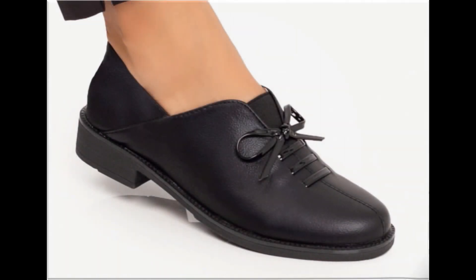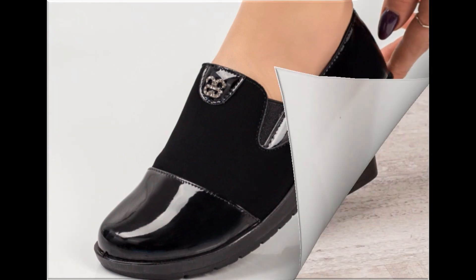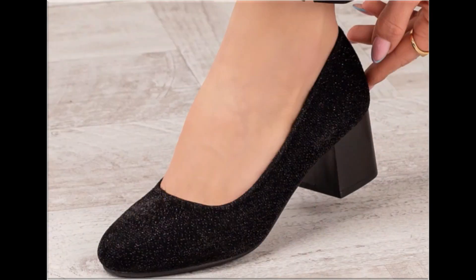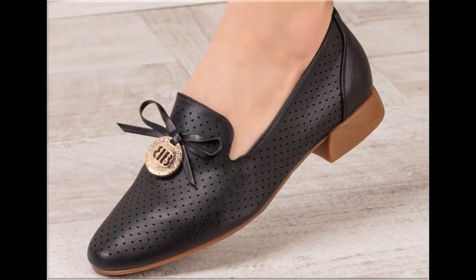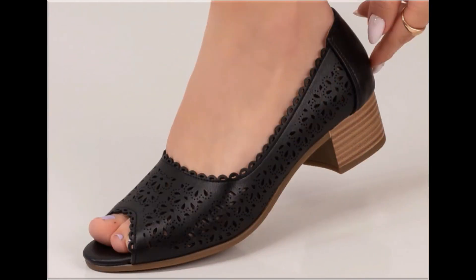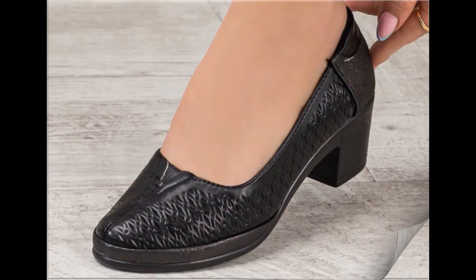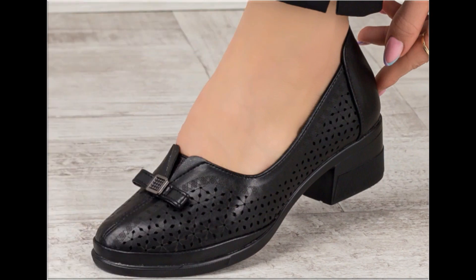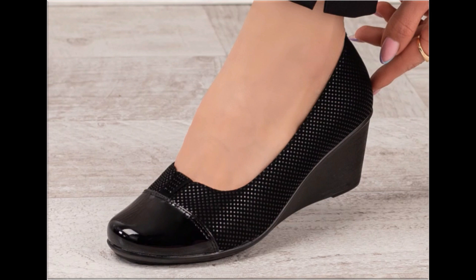Assalamu alaikum everyone, welcome back to my channel. Today in this video I am sharing one of the very beautiful, stylish and very popular footwear designs which are launched at this time. These are so beautiful and stylish that you will love to see each and every pair. The special feature of this collection is that they are very attractive and eye-catching colors are used to design these beautiful footwear of different heels.